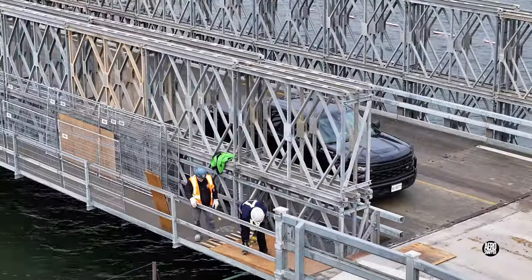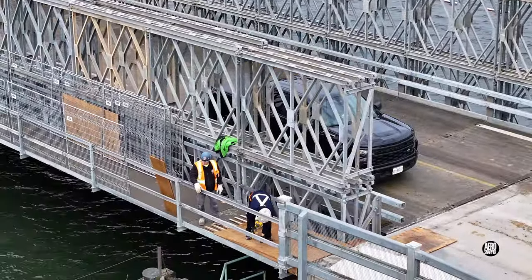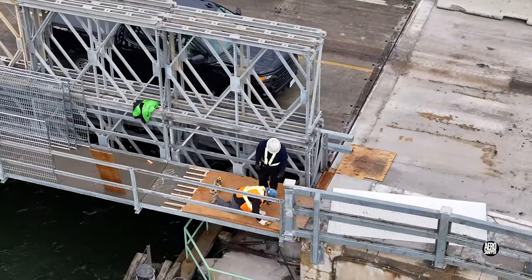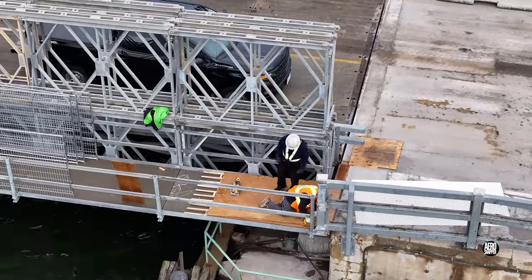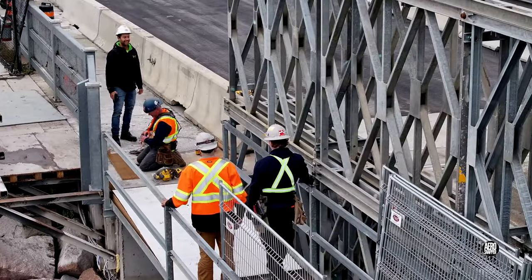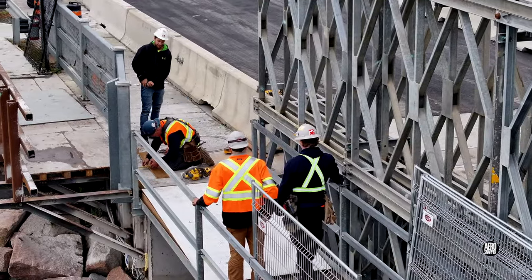The crew from Ross and Anglin spent much of the day engaged in ensuring that no trip hazards existed between the transition between the roadway and the walkway on the bridge. Detailed work was demanded at either end.